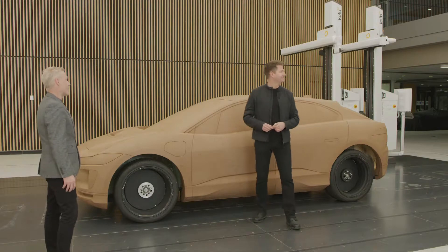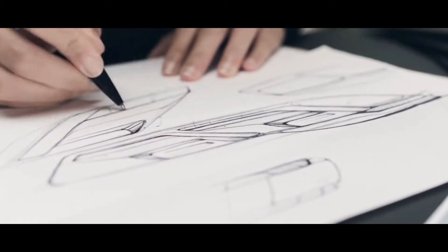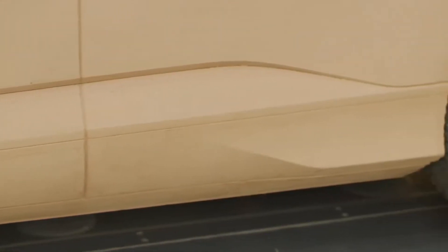We've got 30 of these clay modelling robots that mill clay models like this. We go from the first sketches, then into digital software to create a three-dimensional form, then we want to quickly evaluate that on a model — it could be a scale model or a full-size model — and we mill that out quite quickly to get the volume and proportions, as we call it.